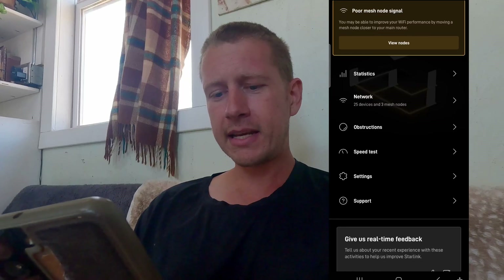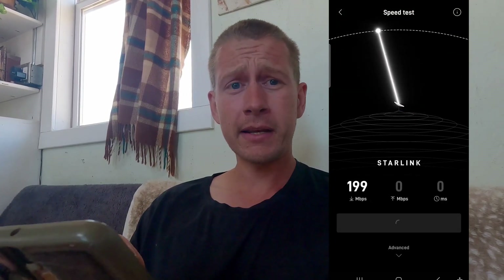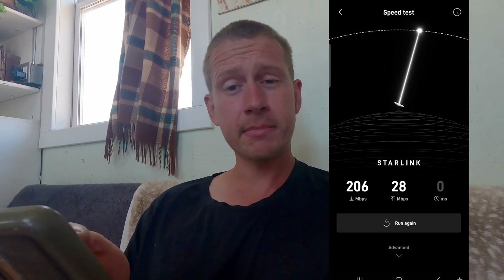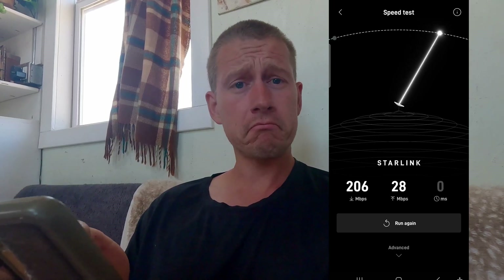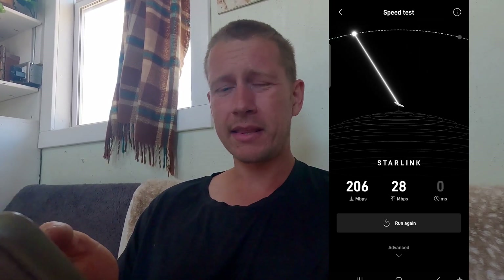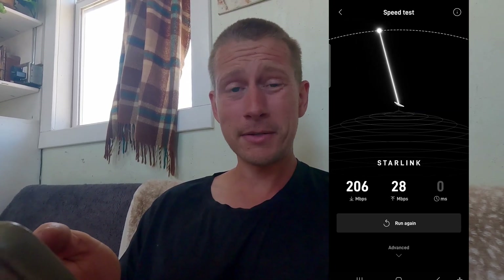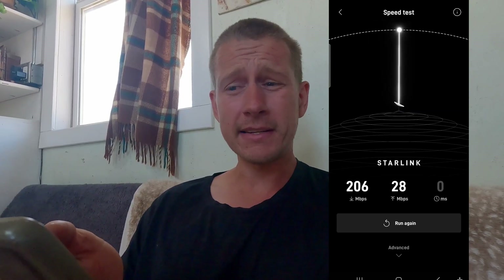Let's do a speed test real quick and just get a baseline for where we are at. We're going to do a quick speed test right now on the interior of my tiny house — I'm sitting about 10 feet away from our main router. At this very moment we are getting 206 megabytes down and 28 megabytes up. That's pretty good. I'm generally very happy with their product and service — upload and download — and that's coming from somebody who does YouTube videos, video editing, and website design that needs a pretty fast connection.